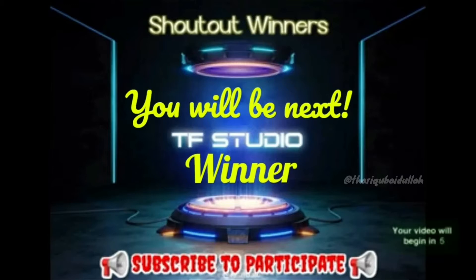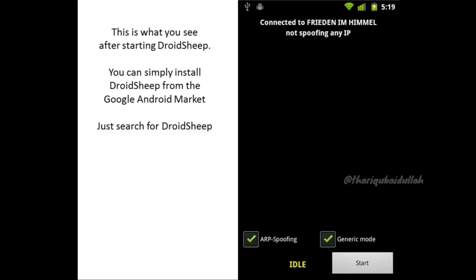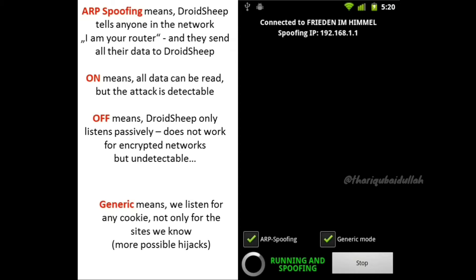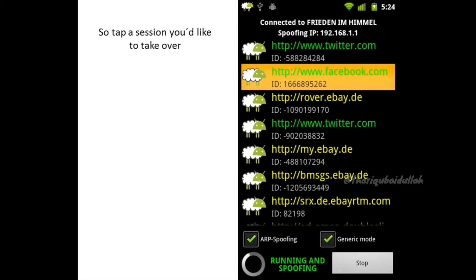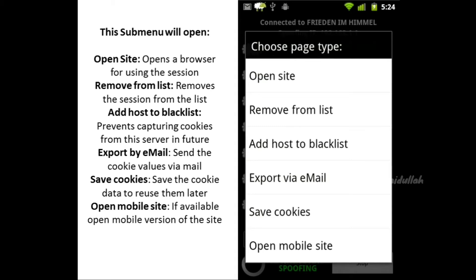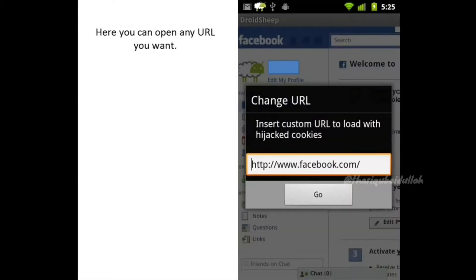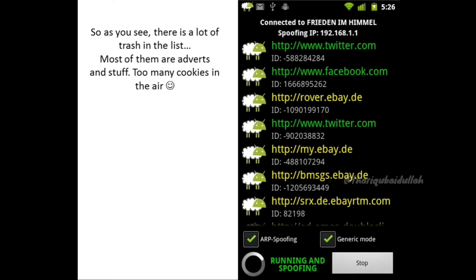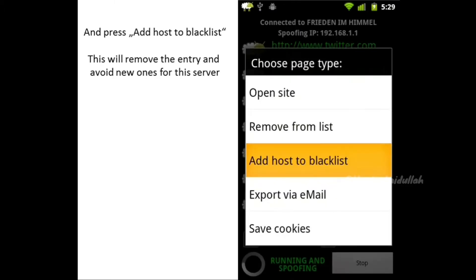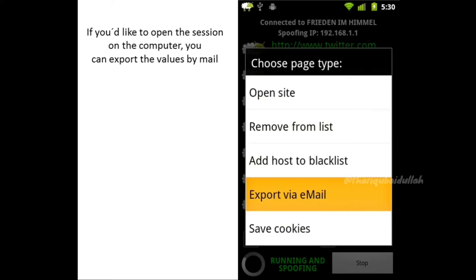The app is still in beta but available in the Play Store. Number 4: DroidSheep. DroidSheep is a similar app that helps security analysts understand what is happening in your Wi-Fi network. Like FaceSniff, this app can also hijack web session profiles over a network and supports most services and websites. The primary difference is that DroidSheep works with almost all websites while FaceSniff has limited support.